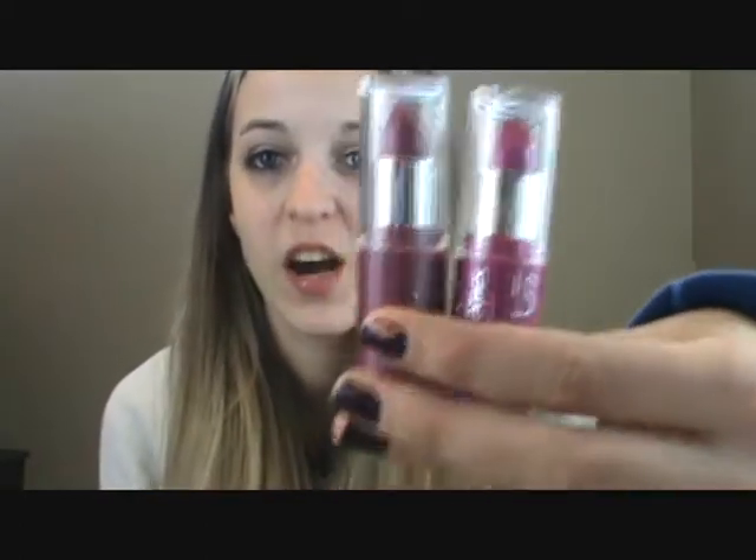Hey everyone, so today I'm going to do a first impressions type of video on the Expert Last NYC lip color. I got two colors right here, and I'm also going to try them on for you and let's see how they compare to other lipsticks I have tried and what the hype is about them.